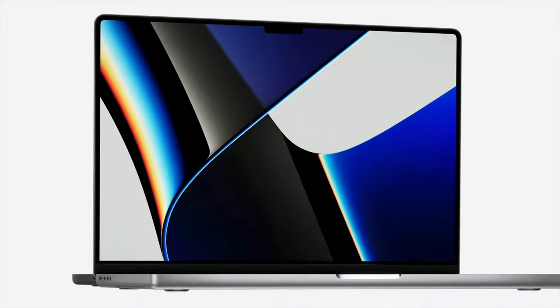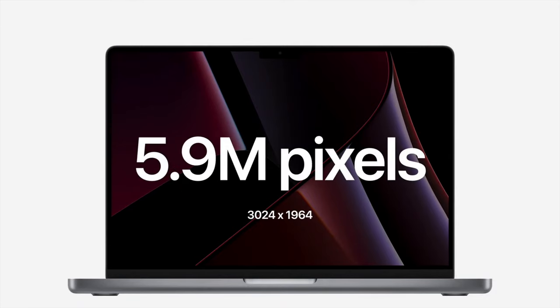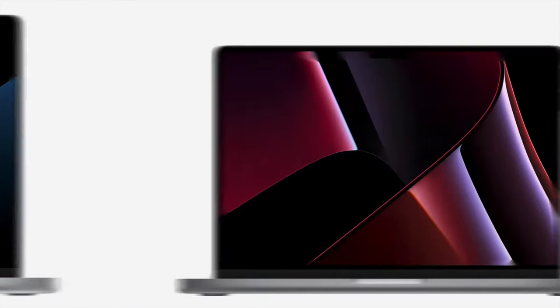Welcome to the channel, my name is Glenn, and if you're new here, I'd ask you to please consider hitting that subscribe button down below as well as that bell for future notifications. The new 2021 MacBook Pro with its Liquid Retina display is one of the best dynamic range displays ever in a laptop, with the 14-inch offering a resolution of 3024 by 1964 and the 16-inch offering a resolution of 3456 by 2234.